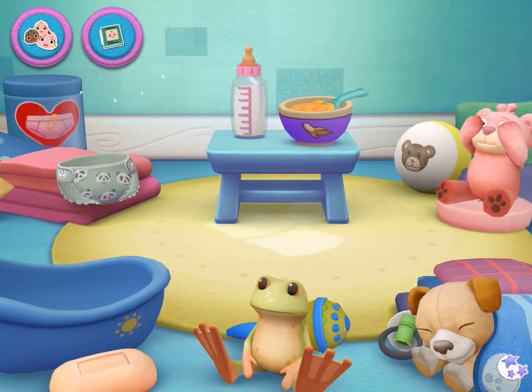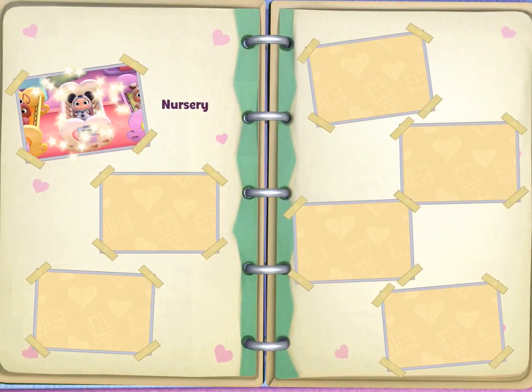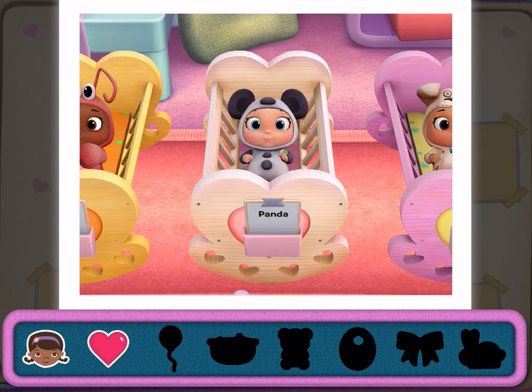Tap an activity to get started. What would you like to do with your baby doll? This is your baby book, where you can keep pictures of your baby doll. Tap on a picture, drag a sticker from the tray to the picture to decorate it.